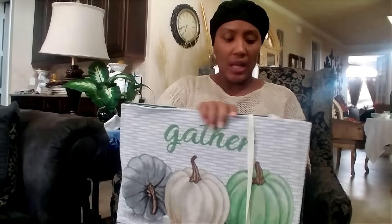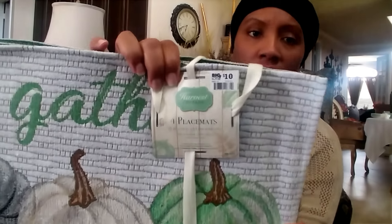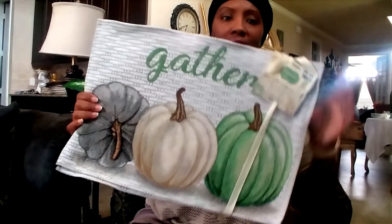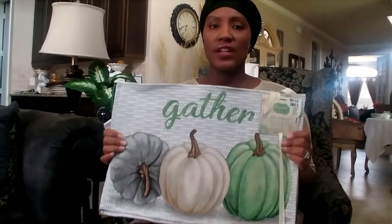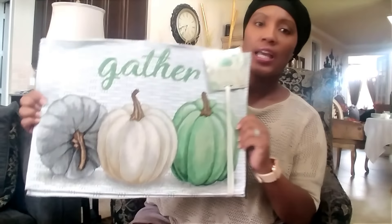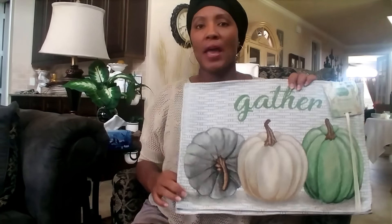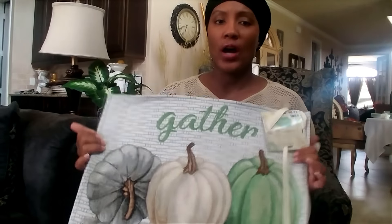I got these from Big Lots — it was $10 for a pack of four placemats. These are the 'Gather' placemats and you guys saw from my previous video the rugs I got from Family Dollar — these match those really nicely. There are four to the pack for $10, which I thought was reasonable. I'm going to make pillows with these — I'll show you guys how in a DIY soon. I'm going to make two pillows out of the four.